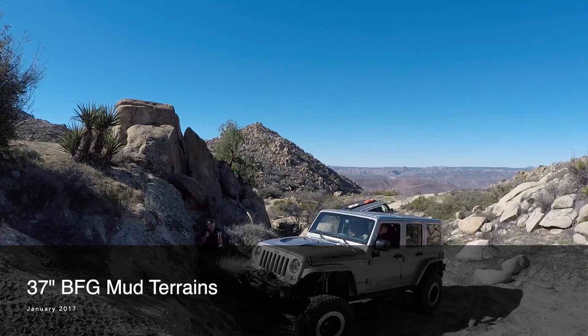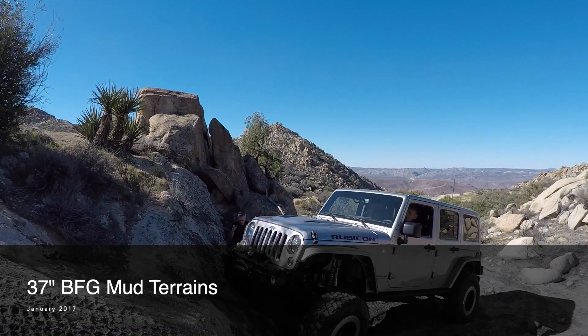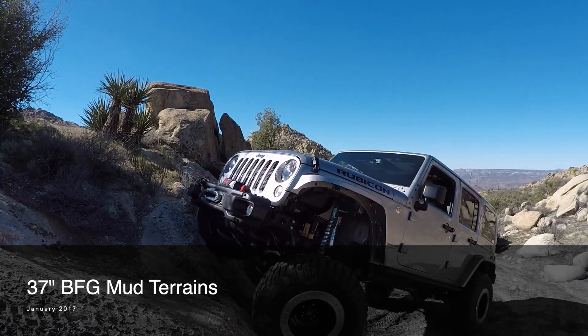And this is a clip of my buddy Joe from back in 2017 who was running 37 inch BFG mud terrains.